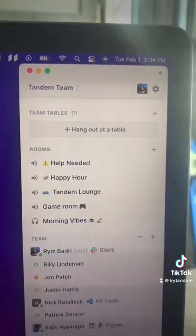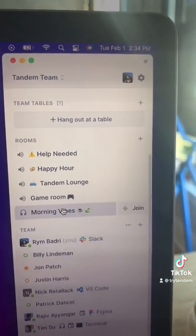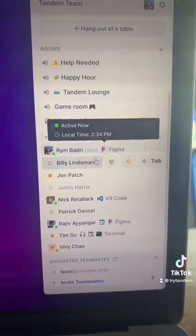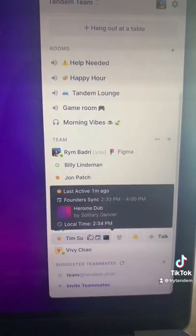You can hang out at a table with a teammate or even in a room or a music room that connects to Spotify. You can see what your team is up to at a glance — what apps they're on, who's available, who's away, who's in a call, or even who's listening to music and what they're listening to.